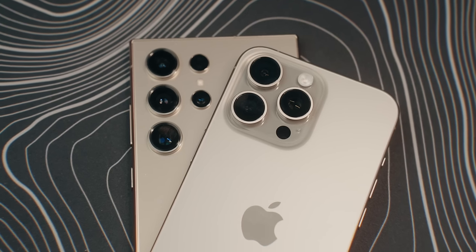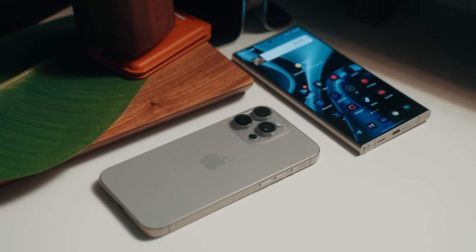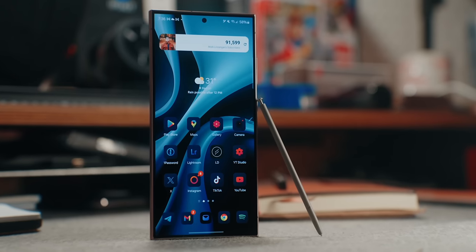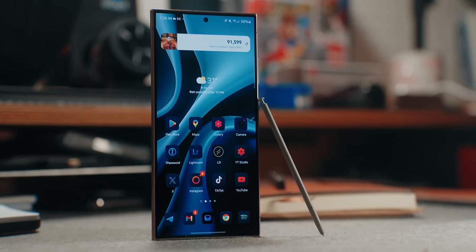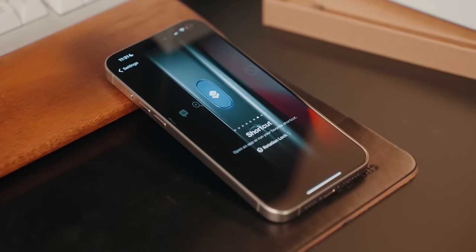I will focus more on cameras rather than talk at length about software and hardware on these two phones, just because it's kind of hard to compare phones that aren't running the same OS. Both phones are extremely fast, and whether you go with one or the other, performance is going to be top-notch. What you want to use in terms of OS — whether it's iOS or Android — is up to you and what you prefer.